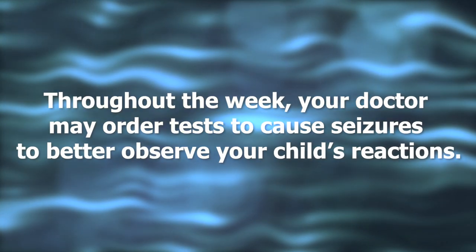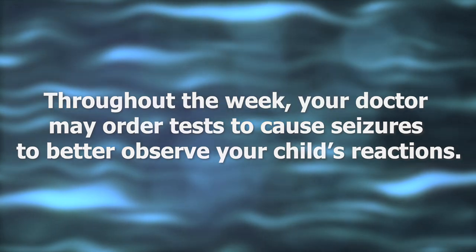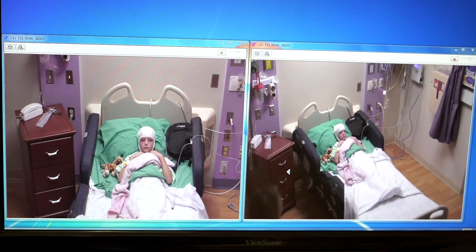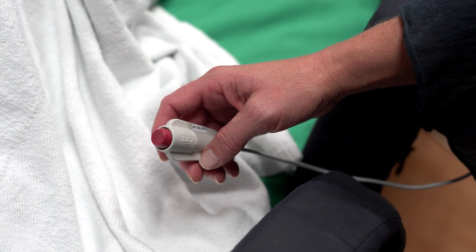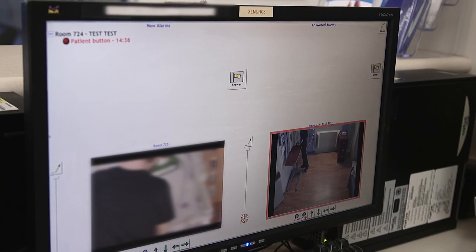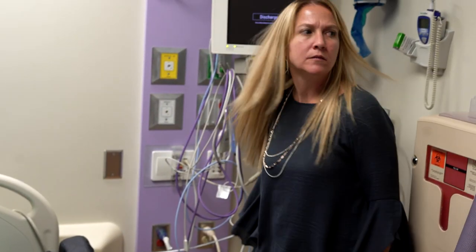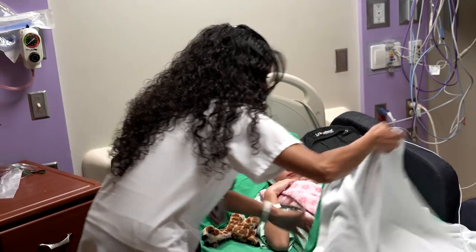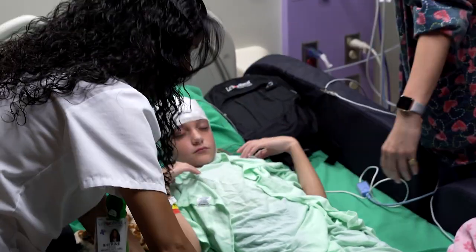Throughout the week, your doctor may order tests to cause seizures in order to better observe your child's reactions. In order to see every movement on video during a seizure, the bed will have green sheets. When your child has an event or seizure, press the event button — this sends a signal to the nurse's desk to check on the child. Be sure not to stand in a place that blocks the view of the camera. During a seizure, the nurse will pull back the sheets and start to describe your child's movements out loud. This helps the doctor match brain waves to physical movements during the seizure.